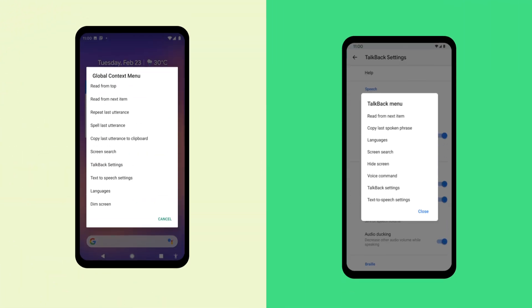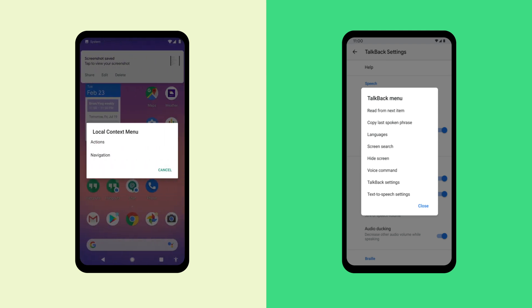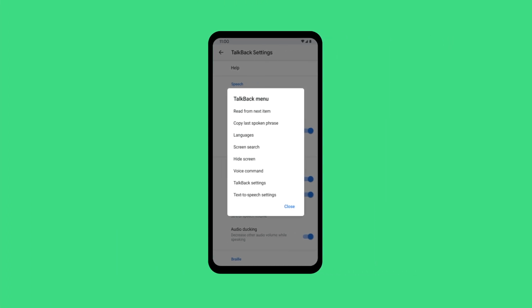Another change we made was to the menu system. On Android 6 and above, we've created a unified menu that combines and amplifies the power of the previous menus into a single new menu that's sensitive to context and completely customizable.